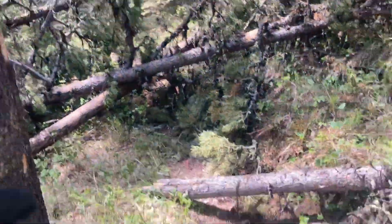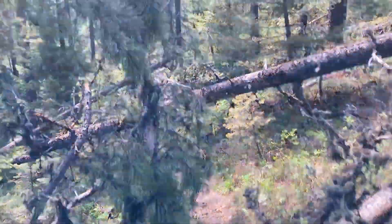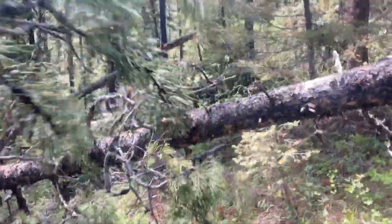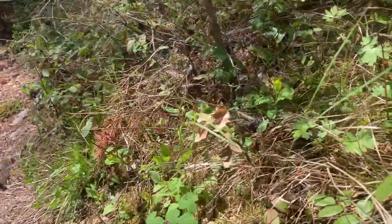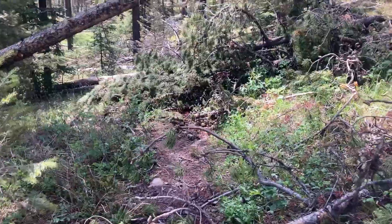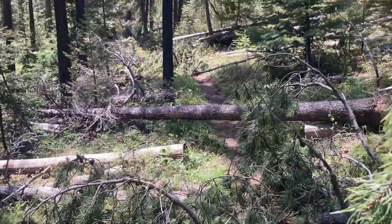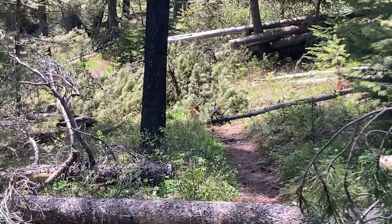So this is Bender Creek, lots going on. That's a downfall. There's a section and it looks like it keeps on going right there, so we're gonna clear this out.